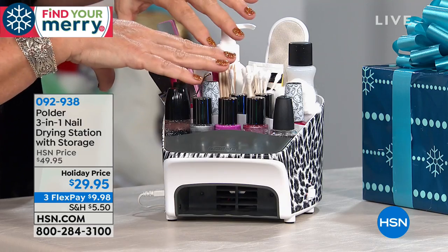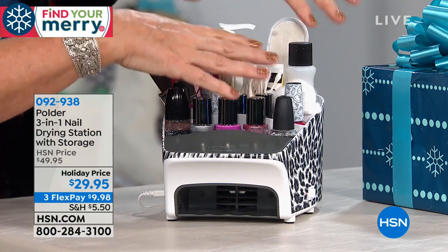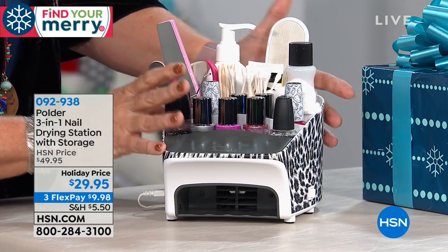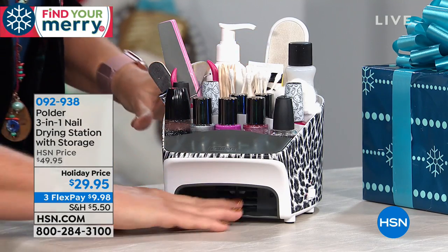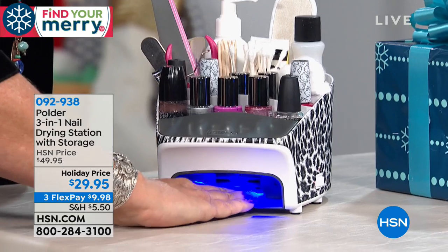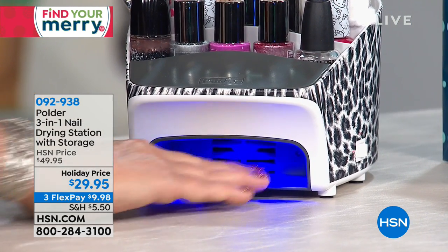Whether you store your manicure products, makeup products, or whatever you want — everything at the ready, everything in one place. I know when I got mine last year I loved it. I thought the kids will really like this, but the kids never got their hands on it — the twin girls. I love this.